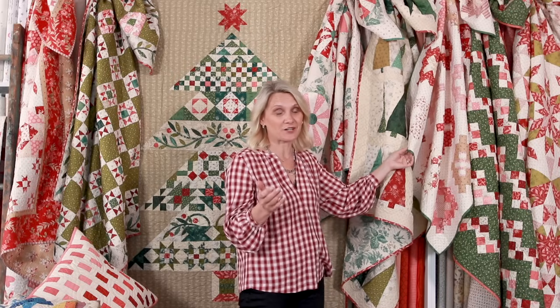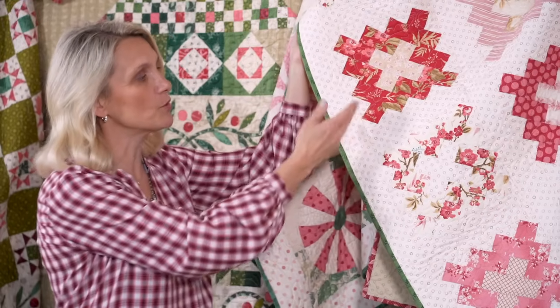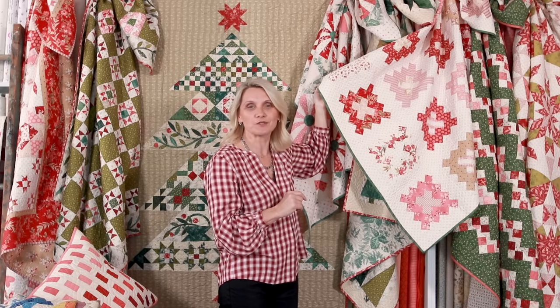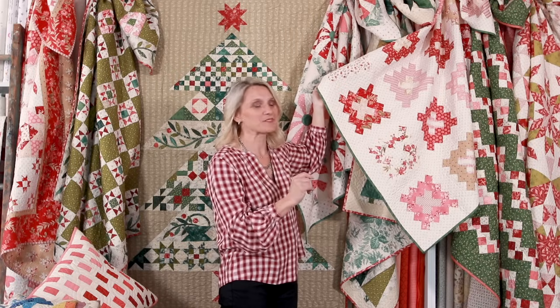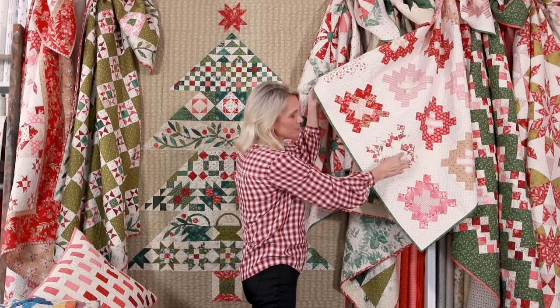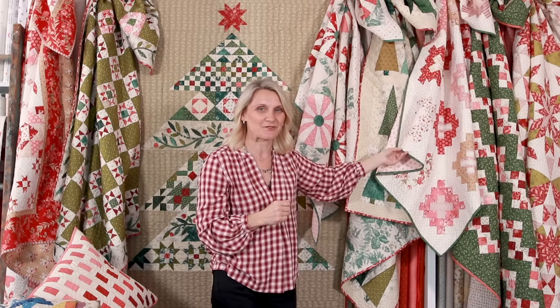Speaking of holiday decorating and gifting, did you ever notice that we have free patterns — PDF patterns on our website? Dear One — that's the name of this one. What a wonderful, simple block, and the pattern is free on our website. So make sure to go to Laundry Basket Quilts, download the pattern, and have some fun making the blocks and writing the names of the people that you miss or the guests you would like to invite next year for the holidays.